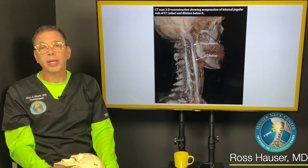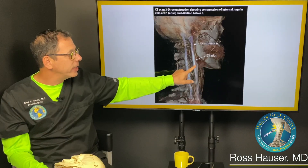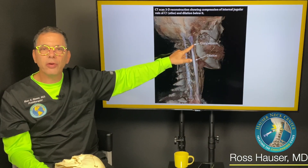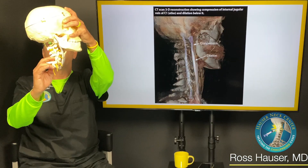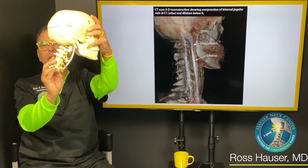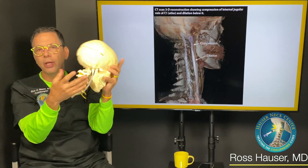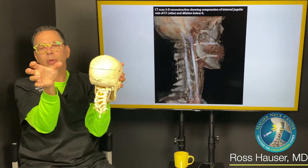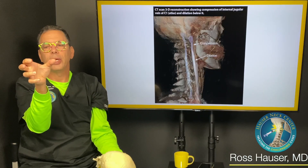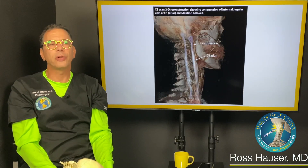Sometimes we order CT venograms at Caring Medical. You can see where the internal jugular vein is very dilated and then gets thinner, showing compression in the upper cervical region. The question then is what's causing it. There are two main causes: the spine being in a forward position — every time the atlas goes forward it has the potential to compress the internal jugular vein — and upper cervical instability, where atlanto-axial instability at C1-C2 means every time a person turns their head the atlas can move and cause intermittent compression of the internal jugular vein.